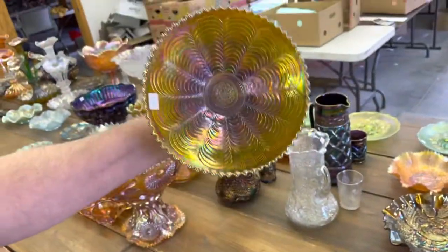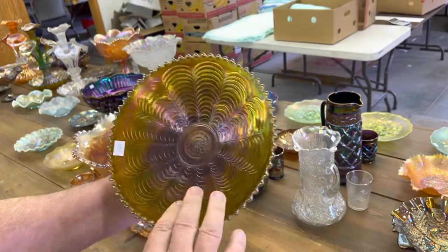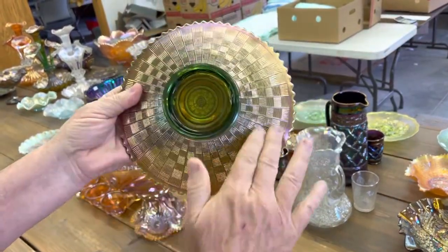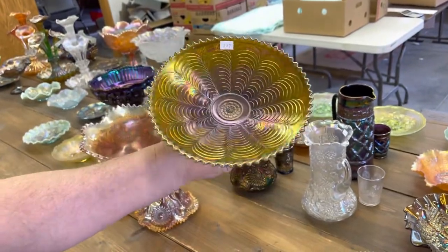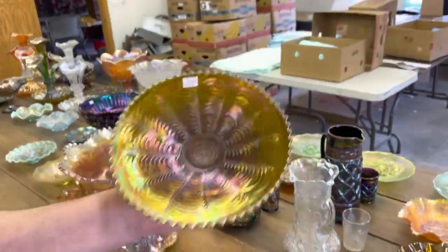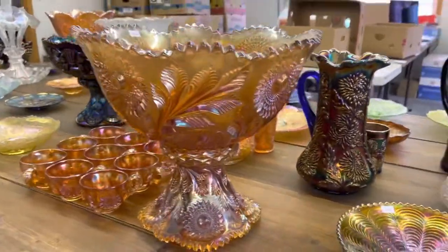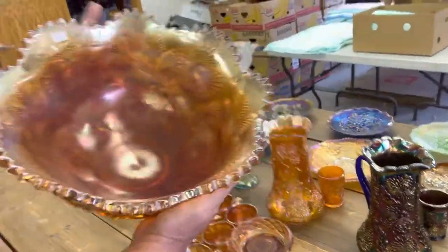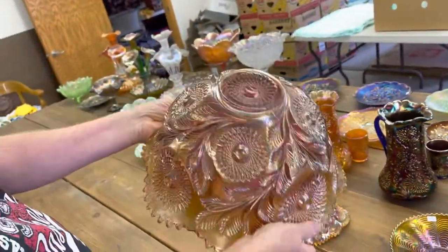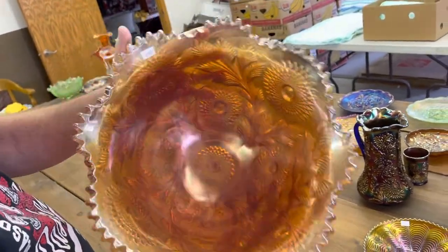Here's a green one — look at the iridescence on this green one, this thing is just great. It's just amazing. Now this is a basket weave back one, but look at that iridescence — holy cow, just crazy. Millersburg Hobstar and Feather — there's nine punch cups, bowl, and the base. Just amazing. This is a big hunk of glass, let me tell you that.